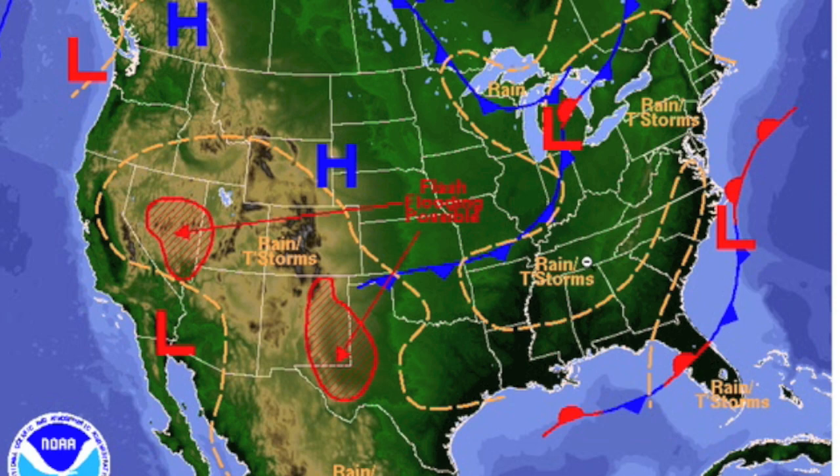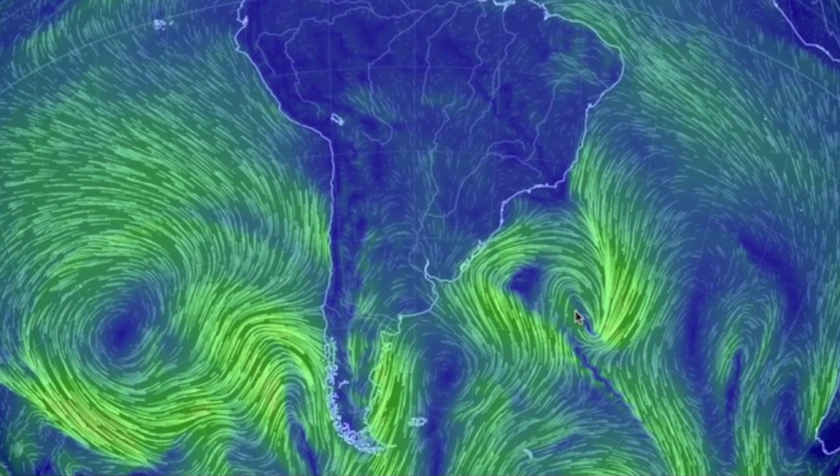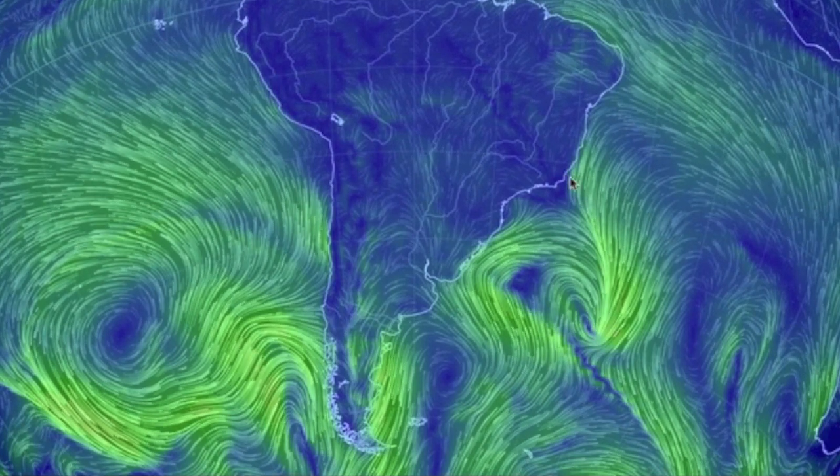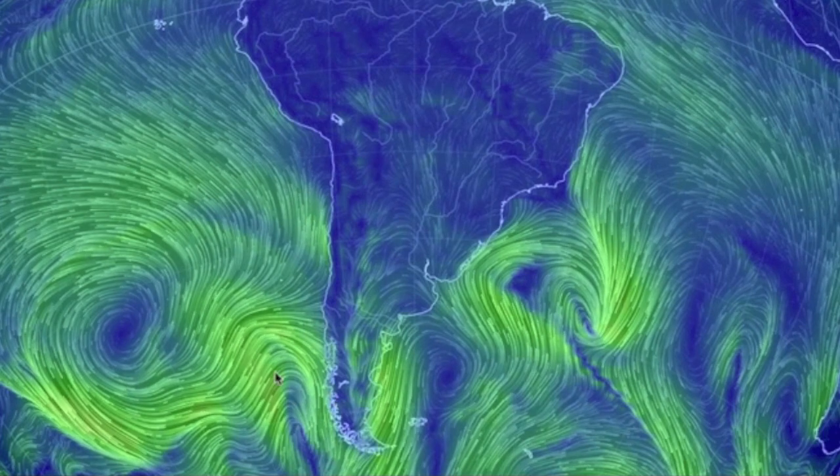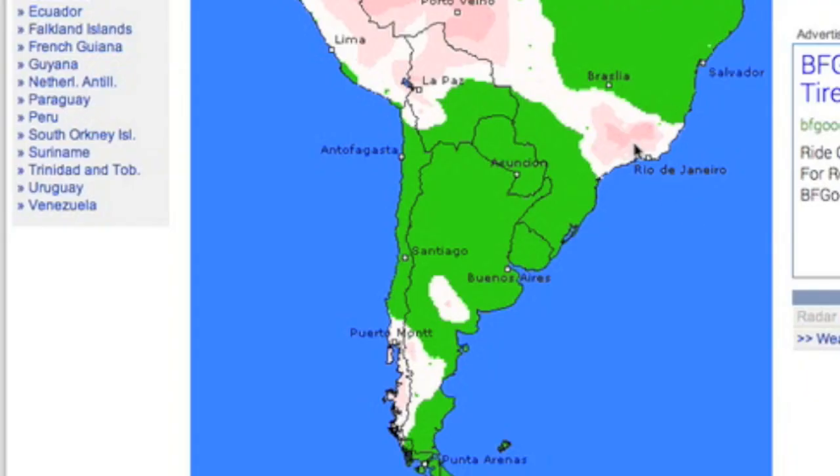Yes, those flash flood warnings are correct. Also take heed of local warnings back east along the convergence. I'll also note two dangerous systems drawing convergences over parts of South America — you can see the twisted flows there. We could see lightning, flooding, and perhaps even hail.